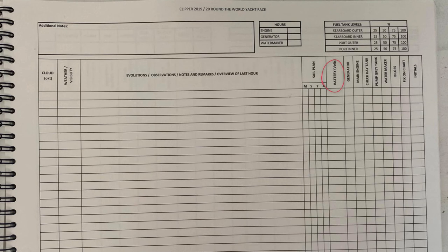Battery voltage records the main domestic battery bank voltage. If it drops below around 24.3 volts, you need to run the generator to charge the domestic battery pack and avoid damaging the batteries. There are also tick boxes for generator and main engine — are they running or not? Ticking these for each hour they run feeds into later calculations.